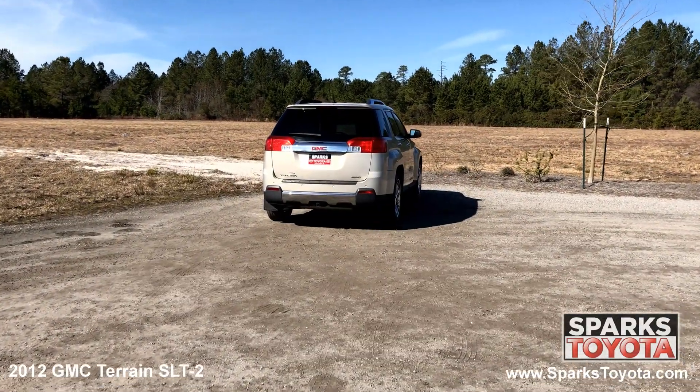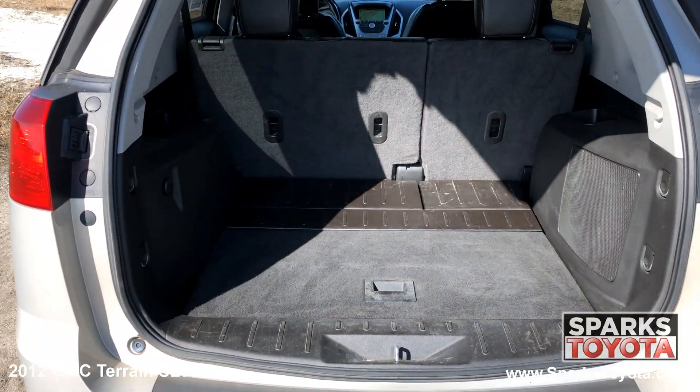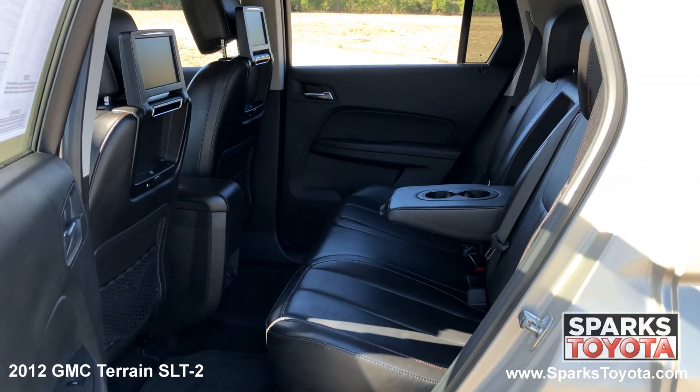The power lift gate, the rear wiper, large wrap around brake lights, a very spacious cargo area and a comfortable second row with video screens.